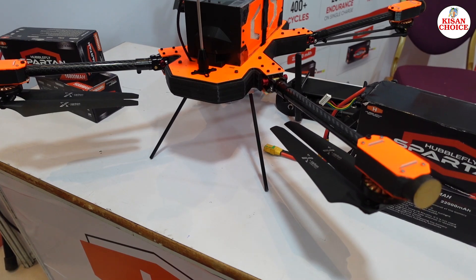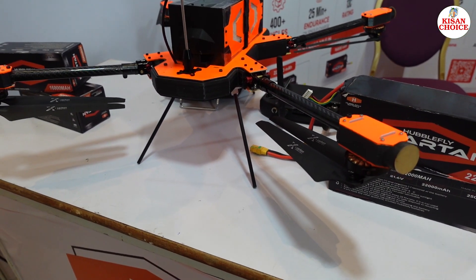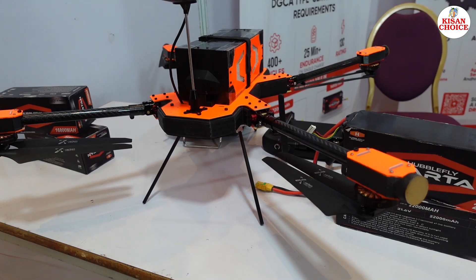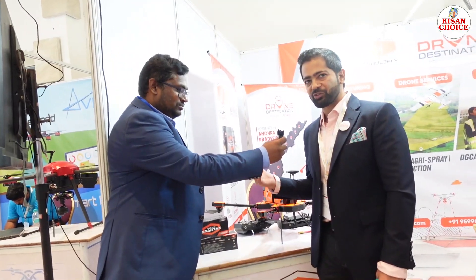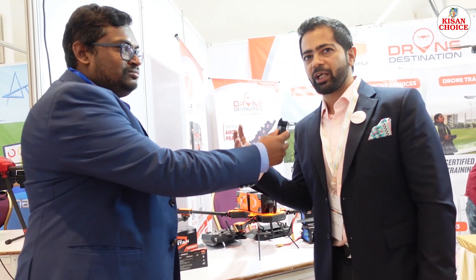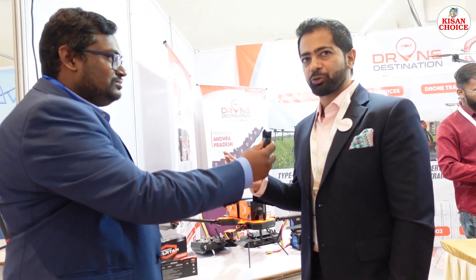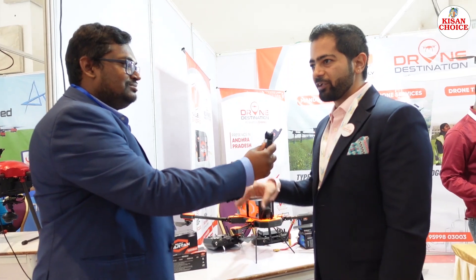Once you put a survey payload on it, it becomes a mapping drone. This drone is also being used in the Survey of India for the Swamitva scheme — where the government uses survey-grade drones to create digital property records. This drone has clocked more than 15,000 hours total, making it one of the most experienced on-field drones.